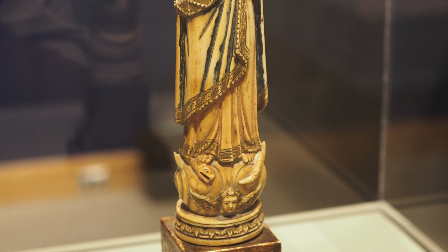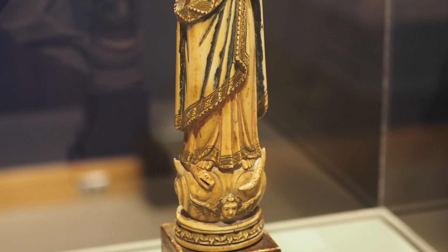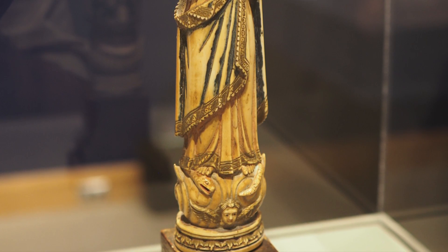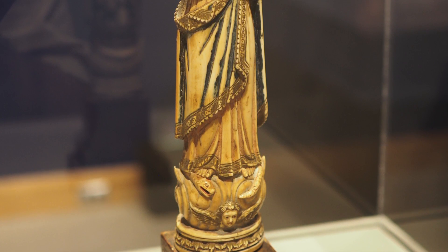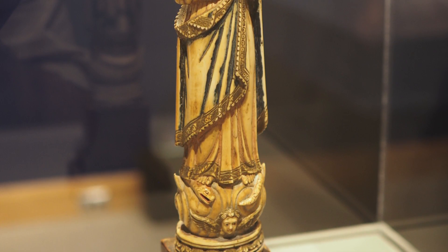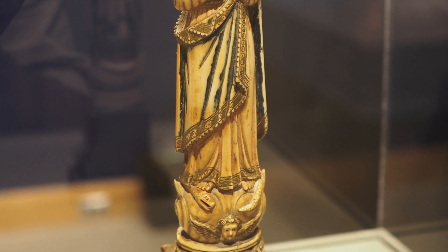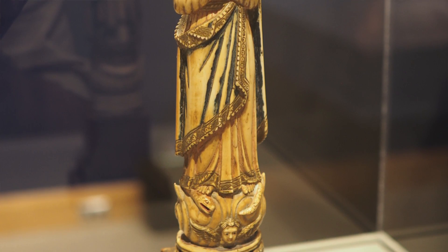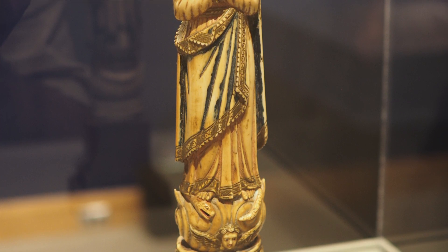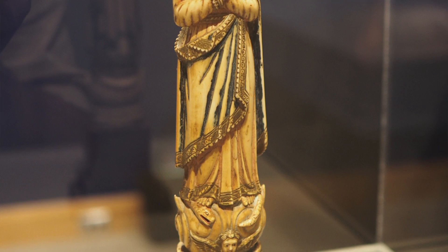Another interesting thing to introduce to your visitors: imagine all of these works without any artificial lighting, lit by candlelight only. A lot of times they used mirrors, which would have been very expensive, but the reflective qualities would have really enhanced the way these pieces looked. Just imagine this gilded, elaborate tabernacle — a candle in front of each of these mirrors would have been incredibly stunning.